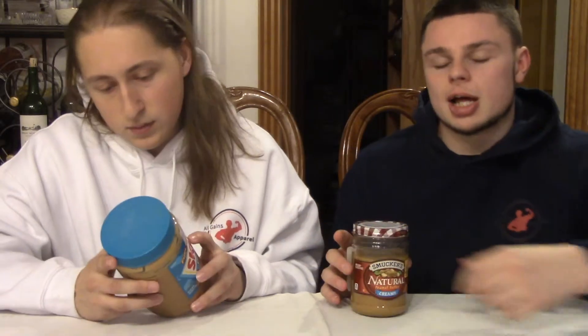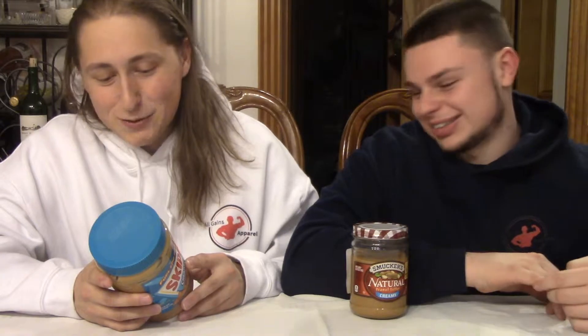The difference is Skippy has a bunch of sugar and is more likely to cause inflammation in the body. Reading off the ingredients: roasted peanuts, sugar, hydrogenated vegetable oil — does that sound like something you want in your body? Inside that is cottonseed, soybean, and rapeseed oil to prevent separation, and salt. Roasted peanuts and salt are fine, but everything else is not good.